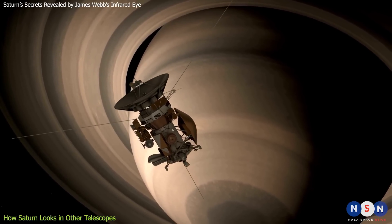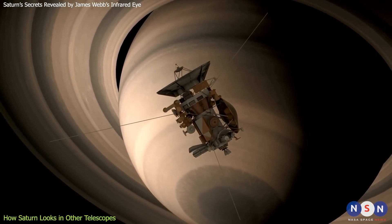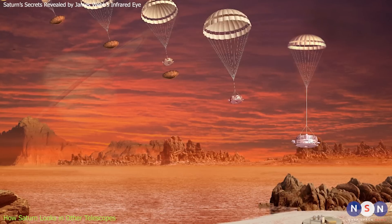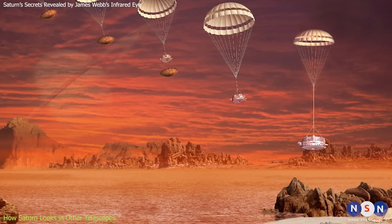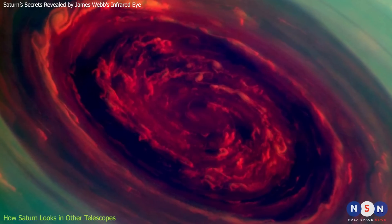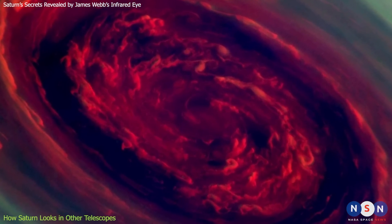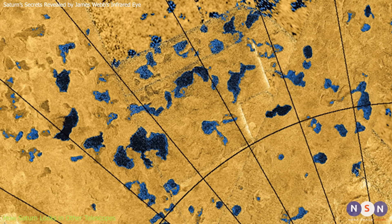Cassini-Huygens was the most ambitious mission to Saturn. It orbited Saturn from 2004 to 2017, taking more than 450,000 images of the planet and its moons. It also deployed a probe named Huygens that landed on Titan in 2005, becoming the first spacecraft to touch down on a moon other than our own. Cassini-Huygens revealed many surprises, such as the hexagonal storm at Saturn's north pole, the water plumes on Enceladus, and the lakes and seas on Titan.